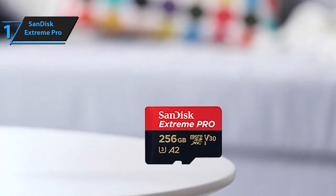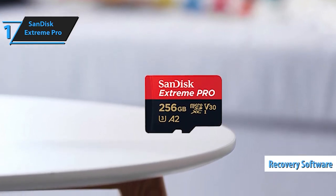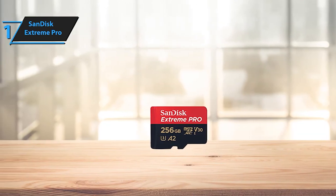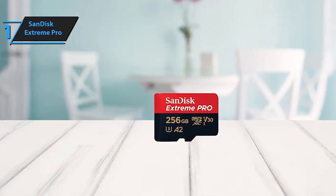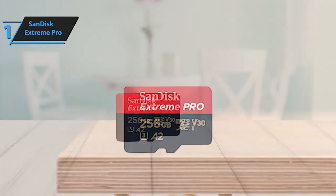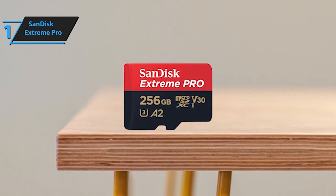Designed to withstand rugged conditions, this memory card is shockproof, temperature-proof, waterproof, and x-ray-proof. Whether you're on outdoor escapades, weekend getaways, or capturing sporting events, rest assured that your memories are safe and secure. Ideal for adventurers and creatives alike, the SanDisk 256GB Extreme Pro MicroSD card ensures reliable, high-performance storage, capturing every moment with precision and clarity.